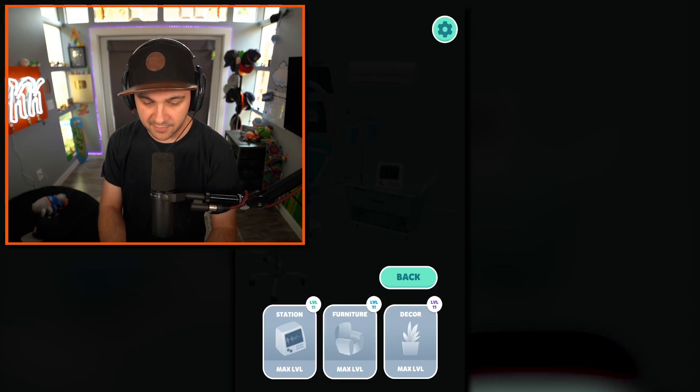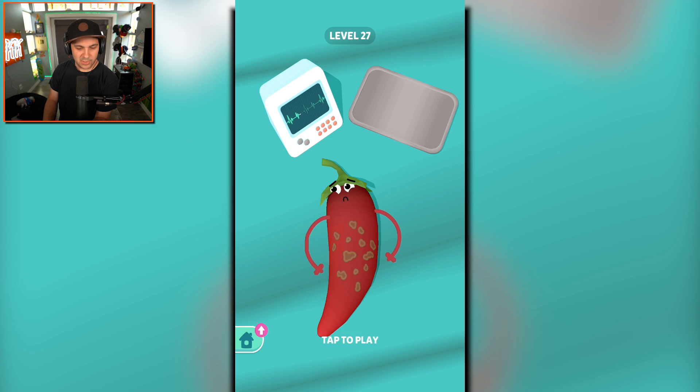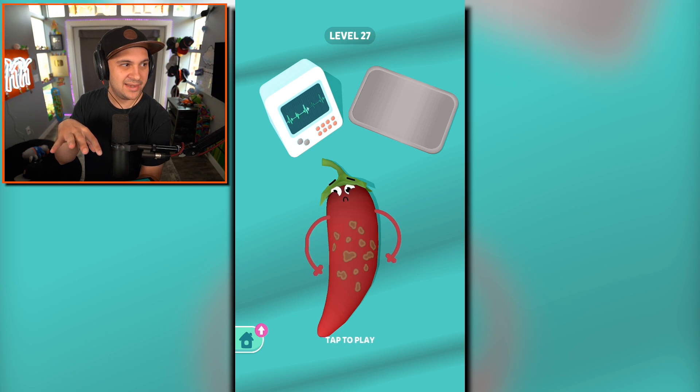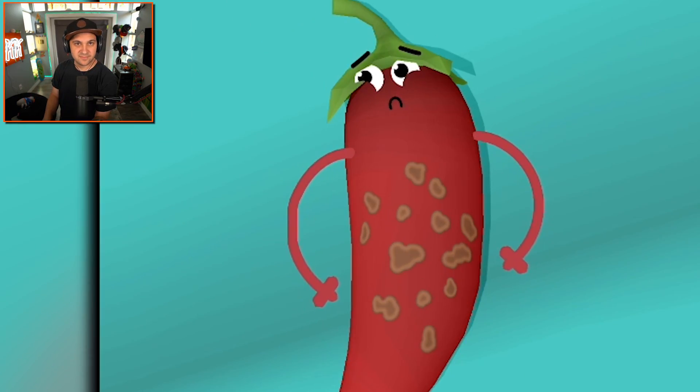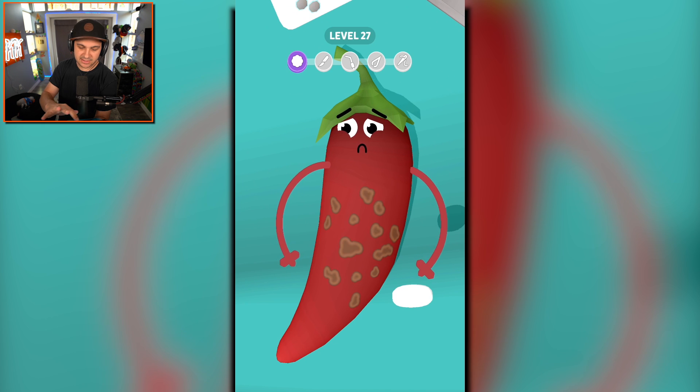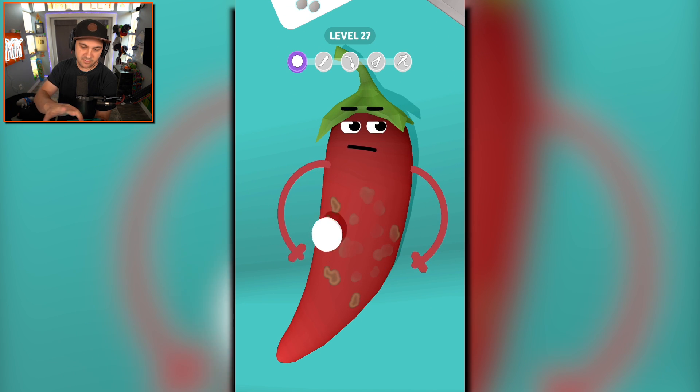We got ourselves some kind of pepper here — ghost pepper, I don't know. Be careful, use gloves on this guy and don't touch your eyes after handling this spicy fella. Let's see what we gotta do. Okay, first clean off the pepper, get the surgical area nice and clean.